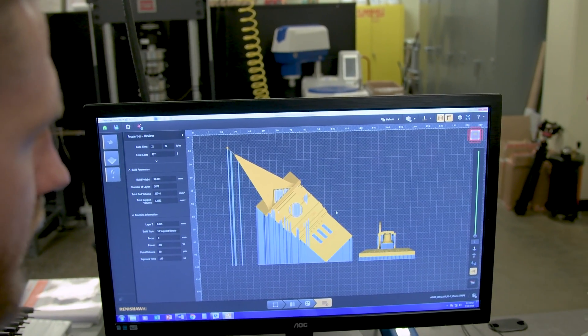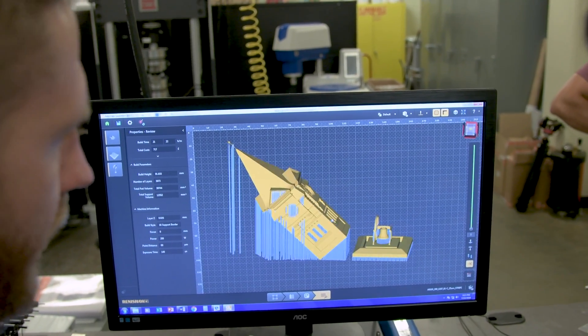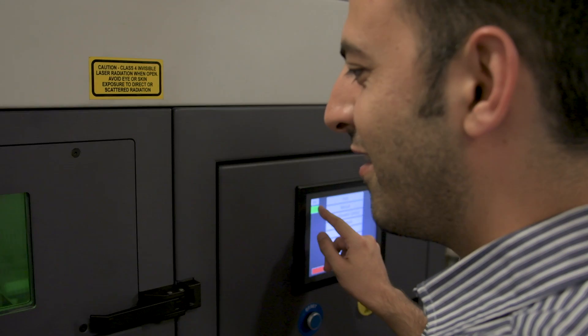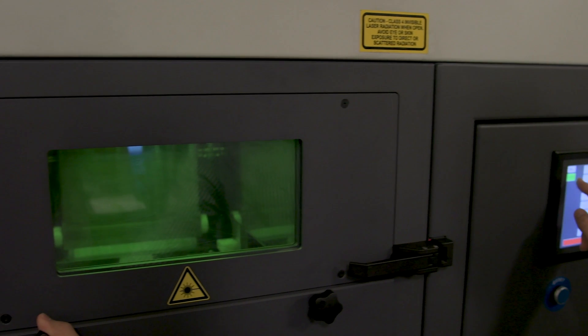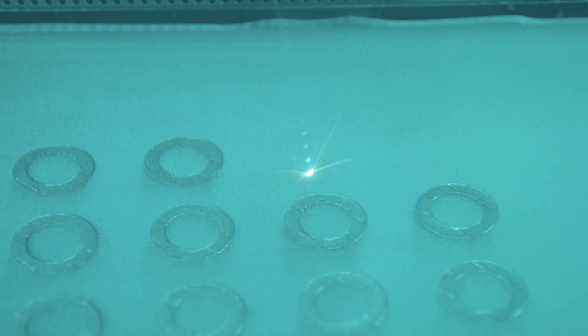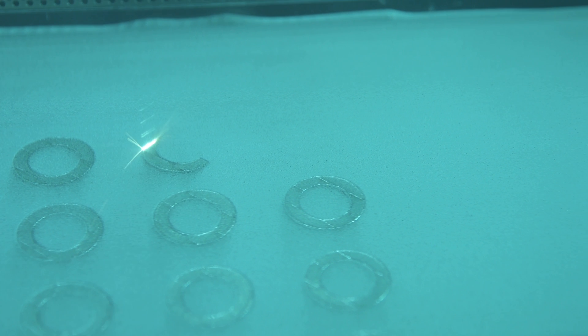Additive manufacturing provides ample opportunity to fabricate customized parts with complex geometries — such as implants and orthotics. They're customized per patient, per injury, and they also have complex geometries. So additive manufacturing is a true means for fabricating those types of products.